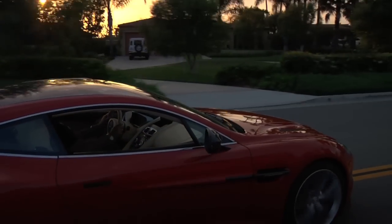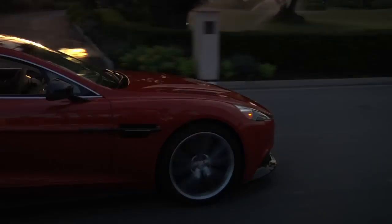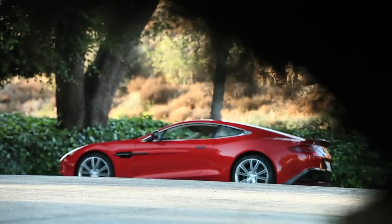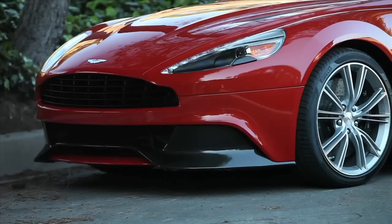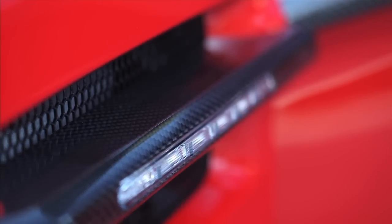When I heard Aston was bringing back the Vanquish nameplate for 2014, my first thought was: Dear God, let the car be worthy of that name. And holy hell is it worthy. Just look at it — a blend of DBS, Vanquish, and V12 Vantage, creating something evolutionary and modern, yet undeniably sexy and functional.